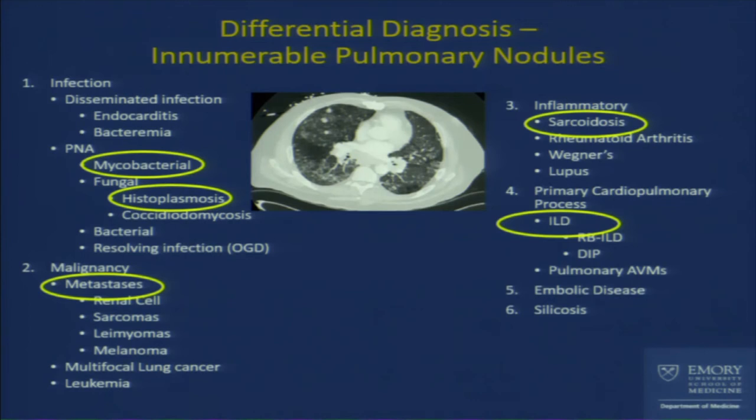We switched out to the EBUS scope, and at that point there started to be ST depressions on monitoring — a reminder that this is the patient who presented with chest pain, coronary disease, and multiple stents. Nitro paste was placed and he had improvement, though the ST depressions sometimes came back. We got to a place where we felt it was safe to cautiously proceed.